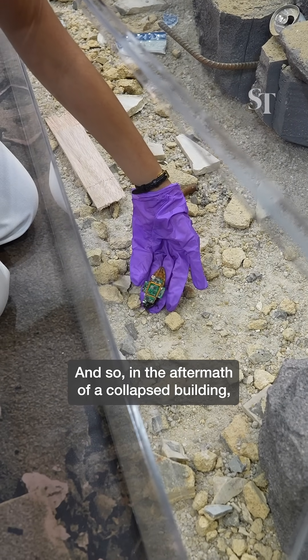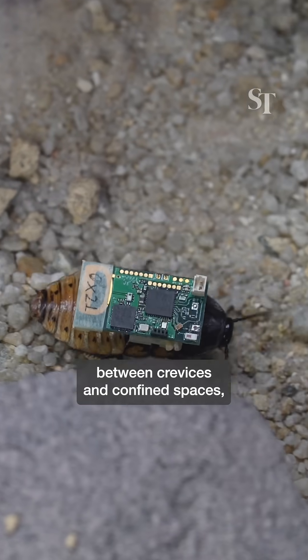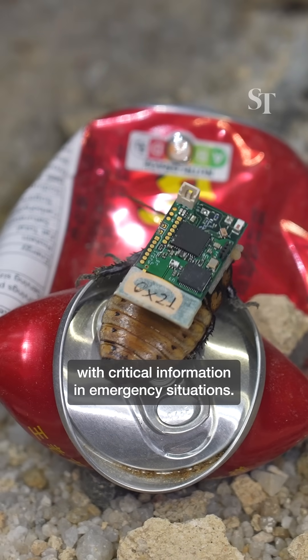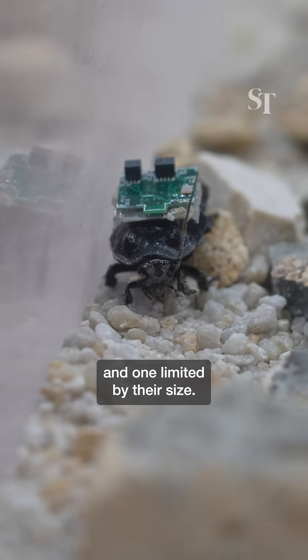And so, in the aftermath of a collapsed building, these tiny insects can crawl their way through rubble and debris, between crevices and confined spaces, searching for survivors and providing frontline responders with critical information in emergency situations — a dangerous and hazardous task for frontliners, and one limited by their size.